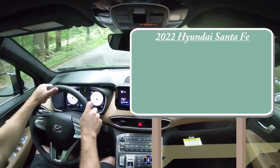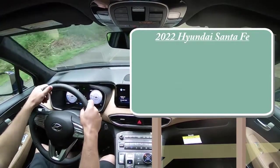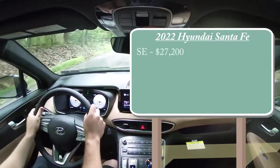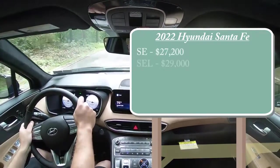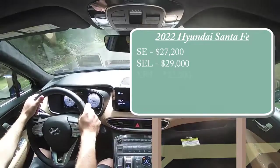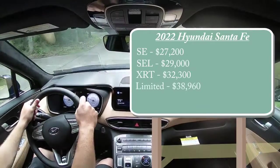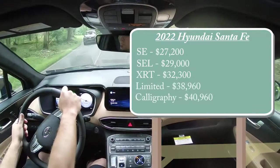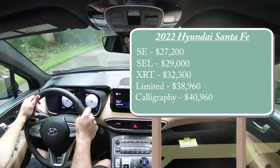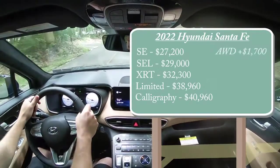There are several different trim levels for the 2022 Santa Fe, including a new trim level for this model year. The SE starts at $27,200; SEL at $29,000; XRT — the new trim level — at $32,300; Limited at $38,960; and the Calligraphy starting at $40,960. Those prices are for front-wheel drive. To add all-wheel drive, simply add $1,700 to any of those prices.